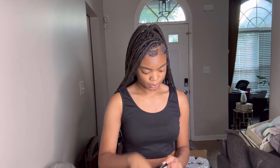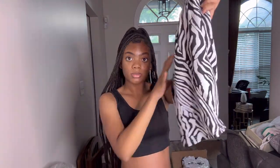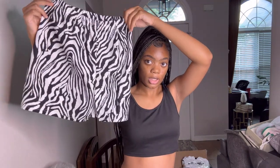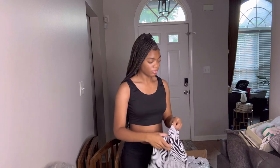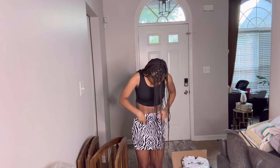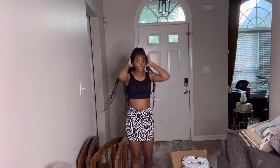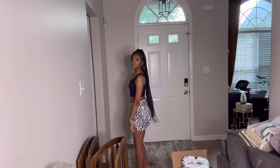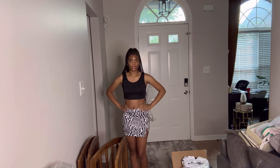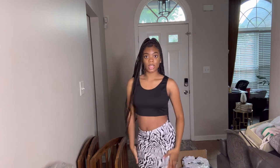I got this zebra skirt. This is a skirt I'm gonna wear with one of the shirts that I have. It has a slit in it. I'm going to put it on for y'all. So this is how the skirt looks, and I got a small — this is a small.